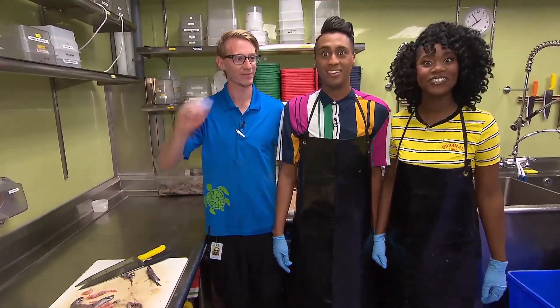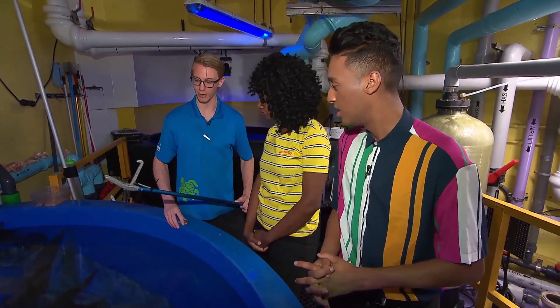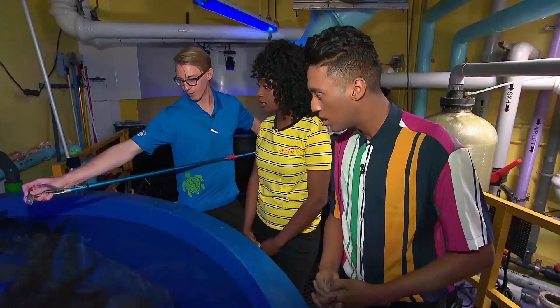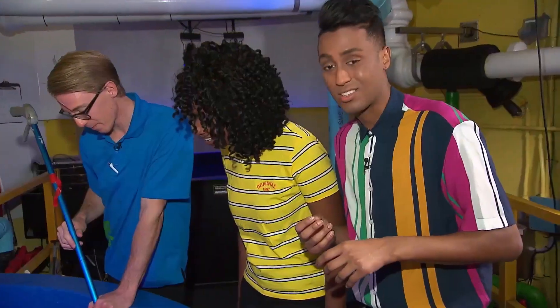I'm going to go feed the king crabs. Dylan, show us how it's done. So we use this guy to feed the crabs. We actually load the fish on the end here. That way I can grab the fish and put it down straight to the crab. This is a cool job.